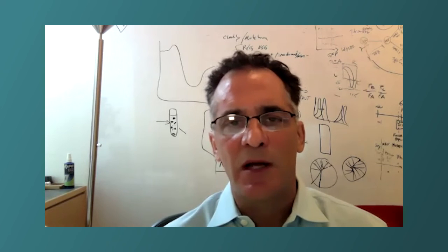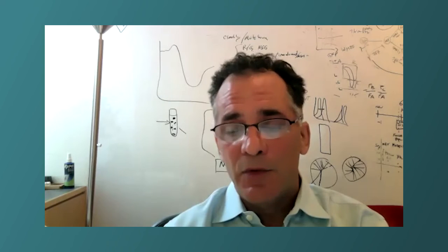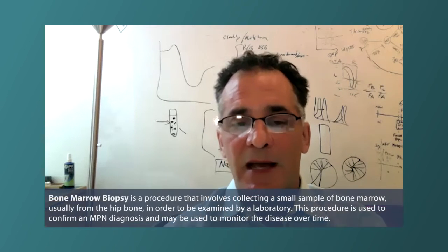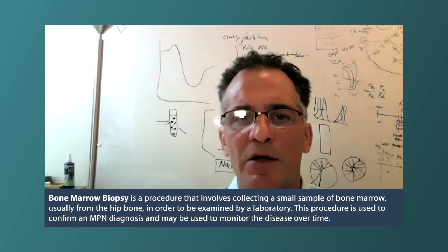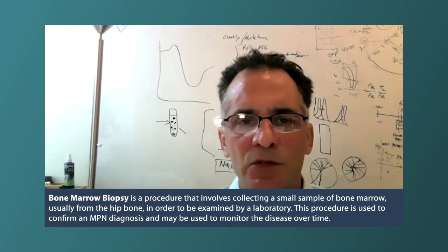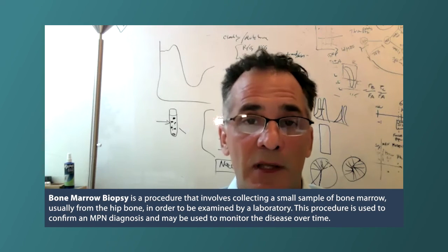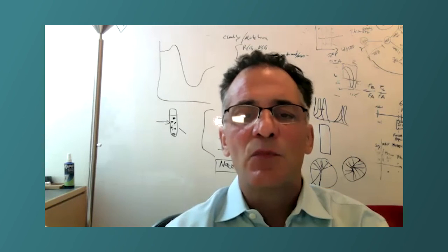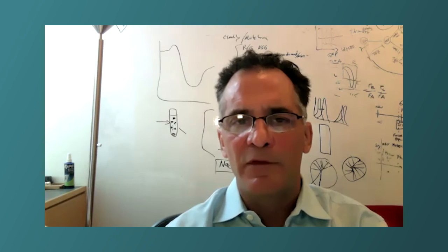Is a bone marrow biopsy necessary? A bone marrow biopsy is absolutely necessary at the time of diagnosis. I personally do not routinely monitor by bone marrow biopsy unless it's part of a clinical trial. But I do want to look at the bone marrow morphology if there is one of these changes, or a trend that I want a little bit more information about.